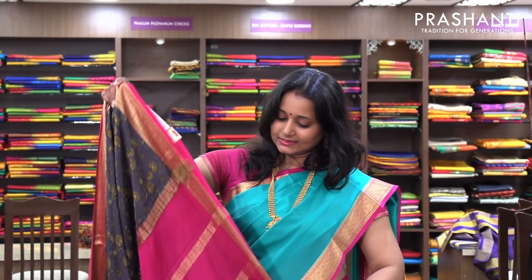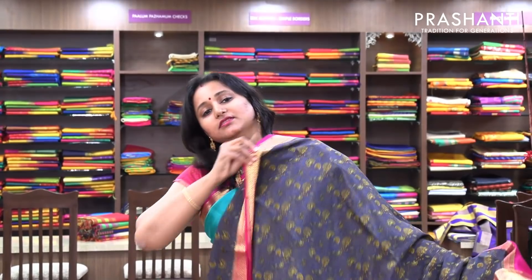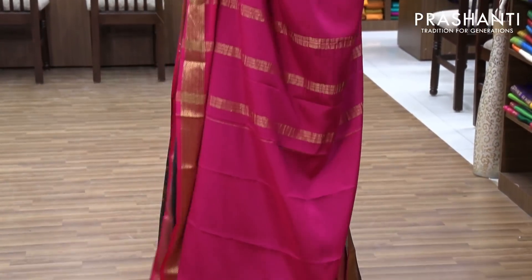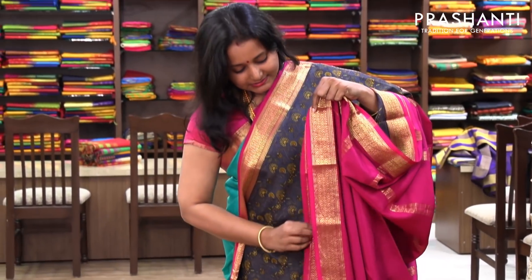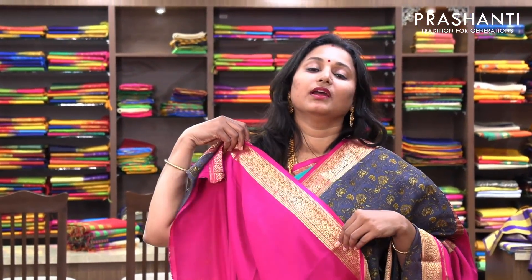The next one is a very pretty grey with pink combination — again a printed saree. A beautiful floral print on the entire body, with a very nice pallu. And this has got a contrast pink blouse. Priced at 6,630.